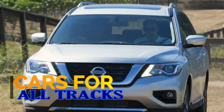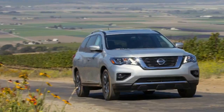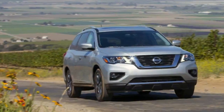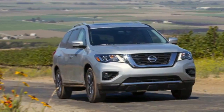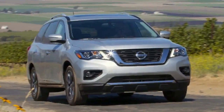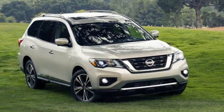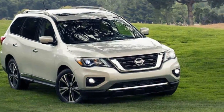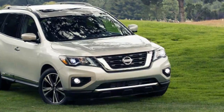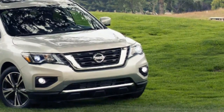The 2017 Nissan Pathfinder is both the past and the future. Perspective is important for this crossover. Nissan says it's one of the most extensive mid-cycle refreshes in company history, which is public relations speak for a moderate refresh. There are three major areas of differentiation from the previous model: revisions to the V6 engine, increased towing capacity, and light front and rear restyling.